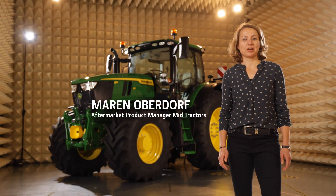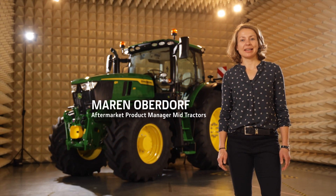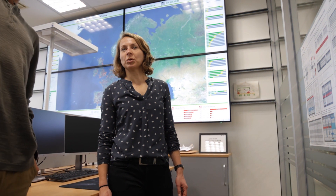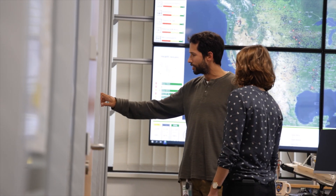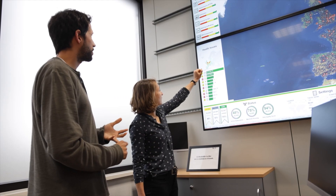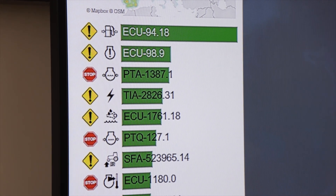More than 400,000 John Deere machines worldwide are connected and sending anonymized data. Powerful algorithms analyze this data to give us valuable feedback on how our machines are being used and how they perform. This allows us to provide predictive maintenance and repair advice through our expert alerts, fixing potential failures before they actually happen and with that delivering superior uptime.